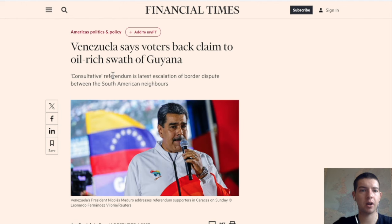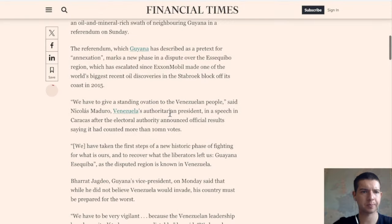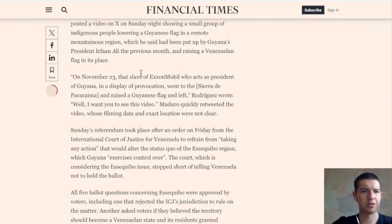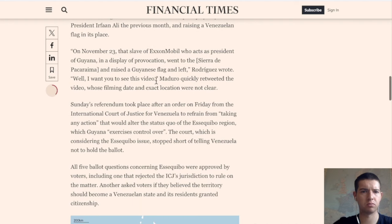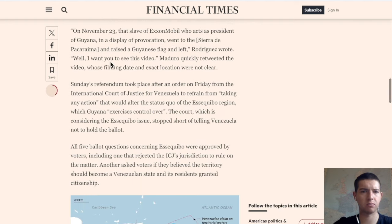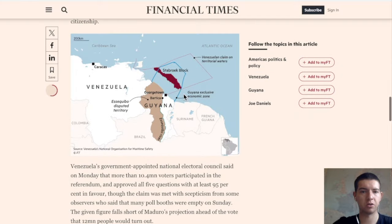A referendum was passed — Venezuelans say voters backed their claim to the oil-rich region in Guyana. In November, ExxonMobil maintained a low-access presence in Guyana, and a display of provocation occurred there where they raised the flag.